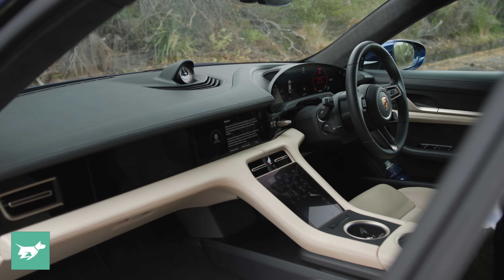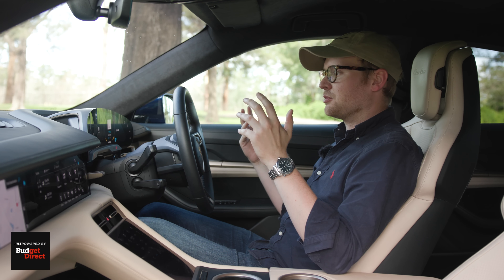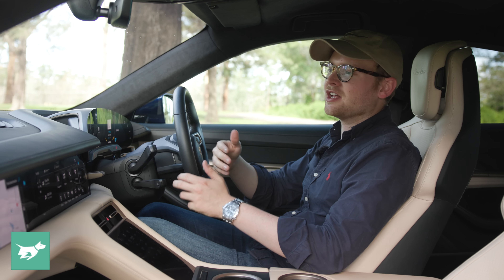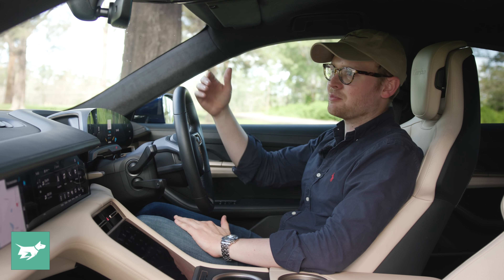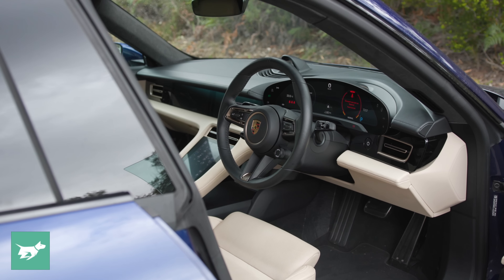Buying a $276,000 Porsche means you probably have the cash to actually do the specification well. A black-on-black depreciation special is probably not what you need to do if you have this level of resourcing, though it's worth pointing out that the base rear-wheel drive Taycan starts at about half the price of this vehicle. As you start to work your way up the range in terms of power and performance, you are paying a lot more at each step. Each step is typically about $40,000, but then the step from the Turbo to the Turbo S is about $70,000.